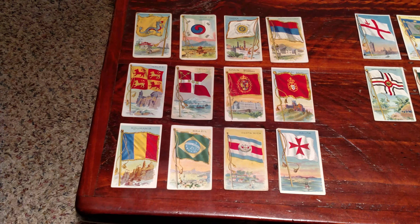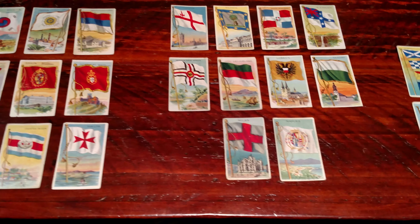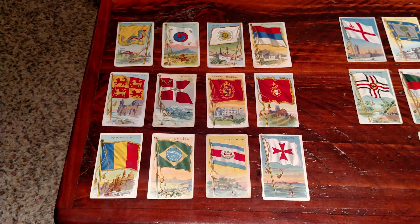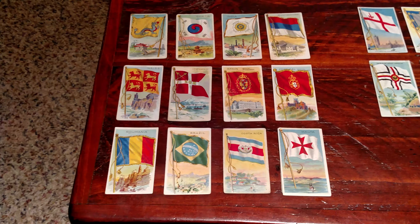If you haven't seen his videos, they're definitely worth checking out. He's got a lot of great stuff. And he was nice enough to send me all of these cards. I have about 30 cards from — it's a 200-card set. And if I understand correctly, there's four different groups of 50 cards.